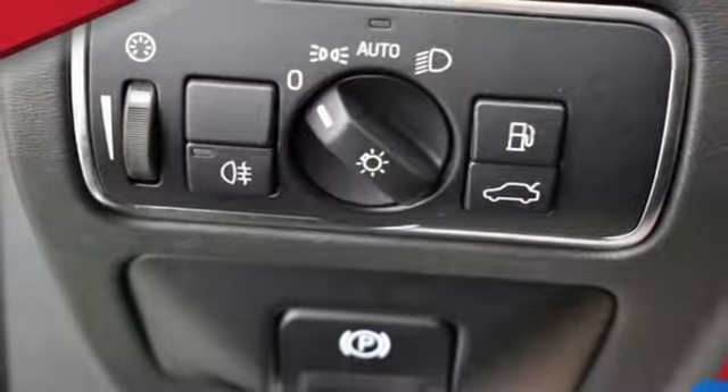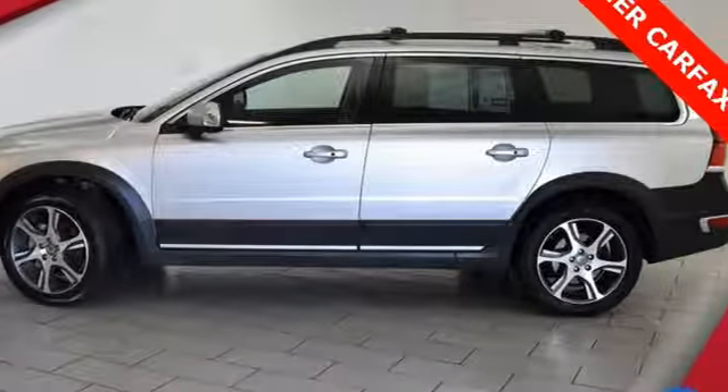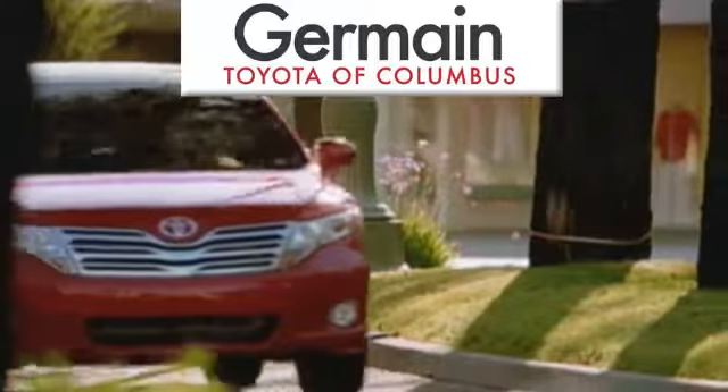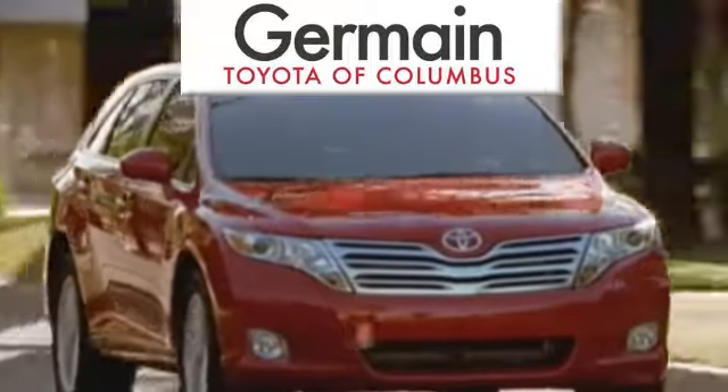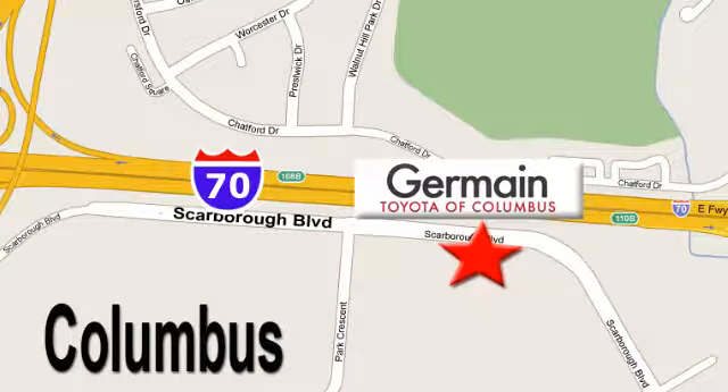Travel without limits in this Volvo. Come try it out for yourself today. Come experience luxury the Germain way at Toyota of Columbus, conveniently located at 5777 Scarborough Boulevard in Columbus.